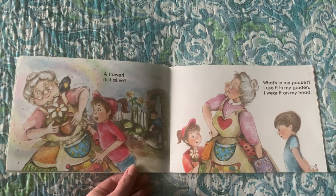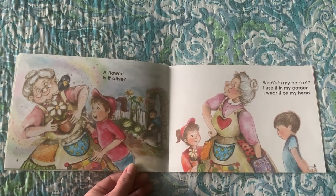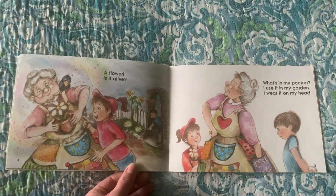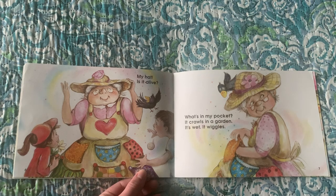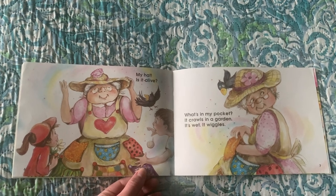What's in my pocket? I use it in my garden. I wear it on my head. My hat. Is it alive?